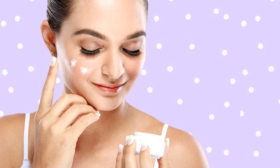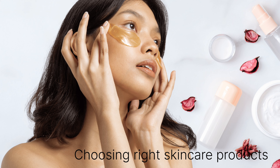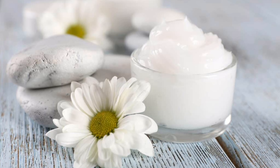And the last important thing is choosing topicals like oils or good moisturizers according to your skin type to keep the skin supple and hydrated. All these factors help in keeping our skin hydrated and supple.